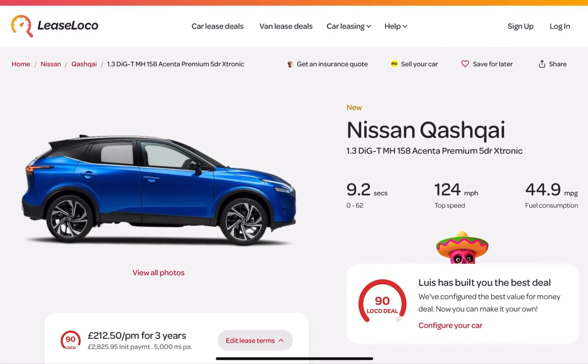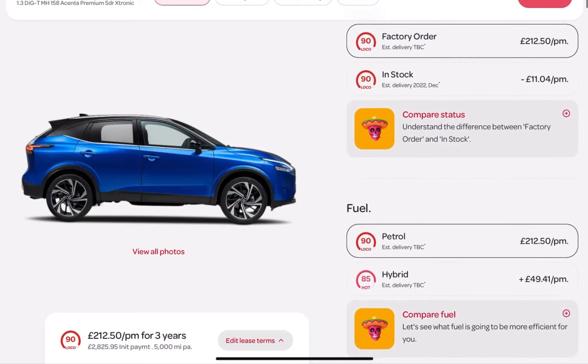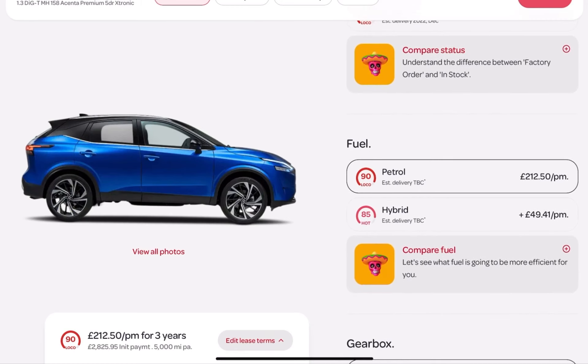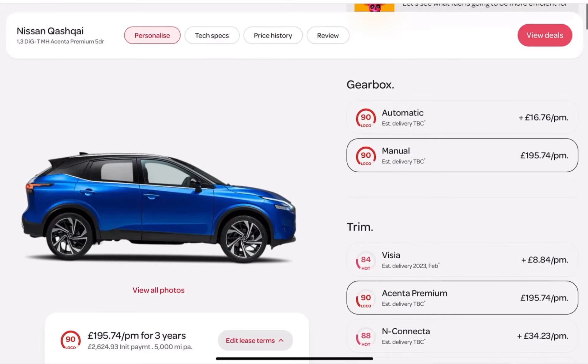This is our product page for the Nissan Qashqai — the last one was a derivative page, but this is about taking people through the journey of building out a deal. We've created something that feels very much like a configurator, and this is where the real magic happens. As we scroll down to fuel, we can very easily see that the hybrid option is £49.41 per month more. We've really changed the dynamic — focusing on how much more or less a particular spec costs per month.